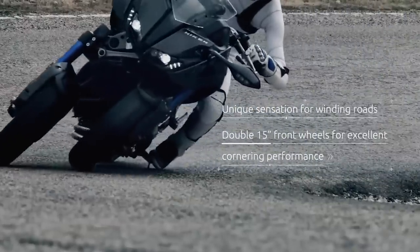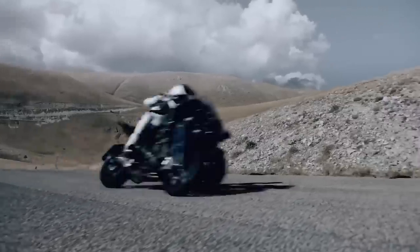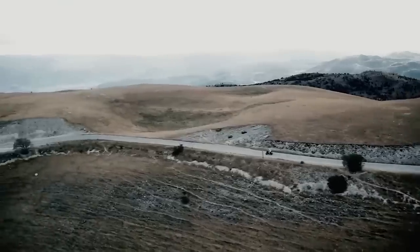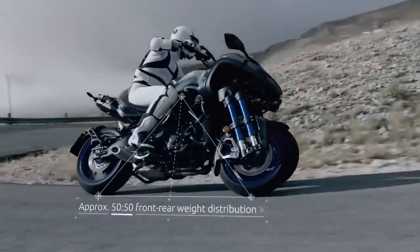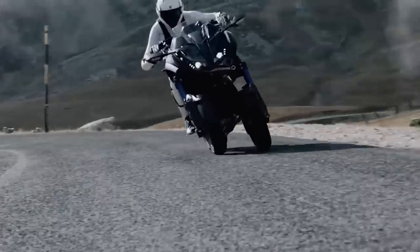The trike proves itself perfectly in city conditions. An LCD dashboard, cruise control, and ABS braking system are available for ease of operation. The name of the equipment, Niken, can be broken into two Japanese words: 'ni' meaning two and 'ken' meaning swords.